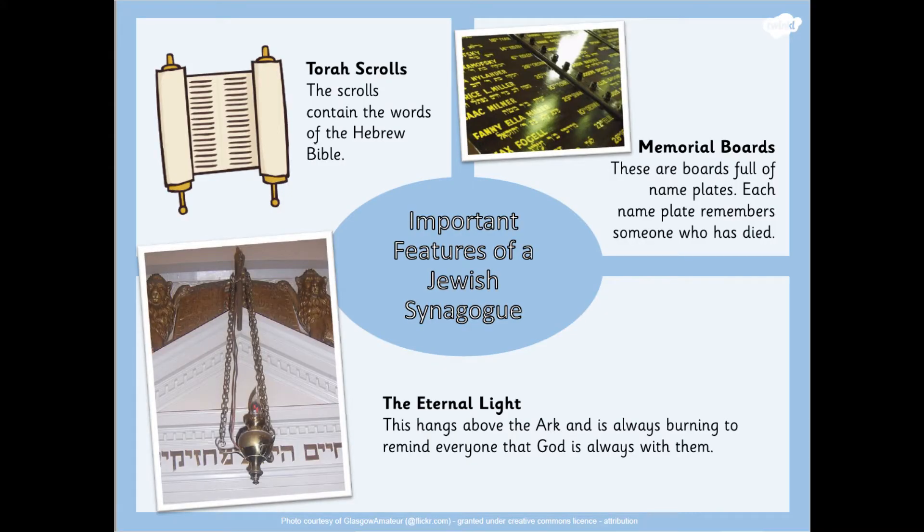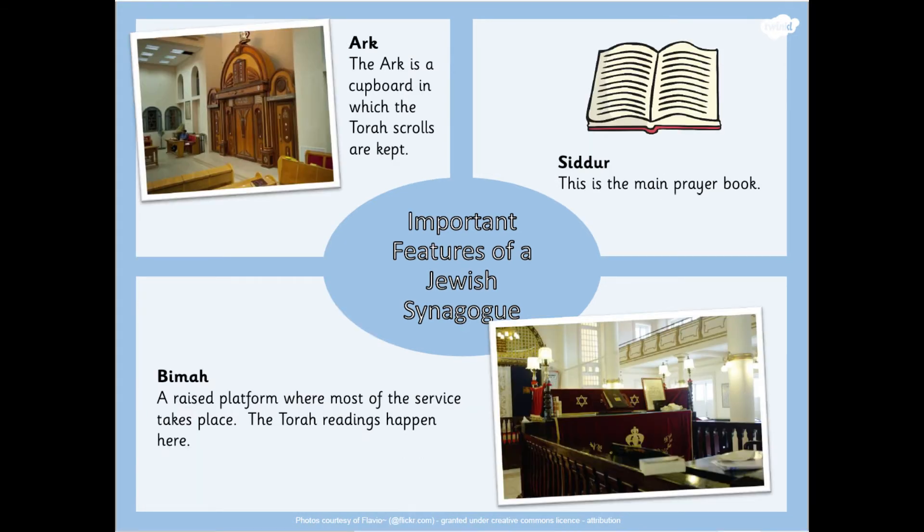The Torah scrolls are scrolls that contain the words of the Hebrew Bible. Memorial boards are boards full of nameplates — each nameplate remembers somebody who has died. The eternal light hangs above the ark and is always burning to remind everyone that God is always with them. The ark is a really important cupboard where the Torah scrolls are kept.